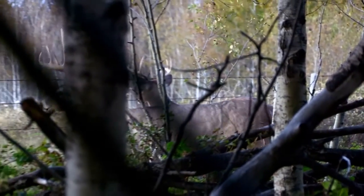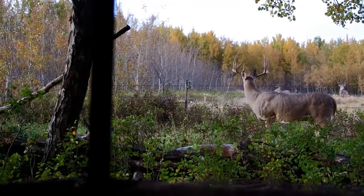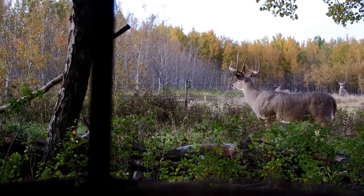When he walks in and all of the other bucks give him room, you know that he's the boss. Just look at the size and depth of the body on this old buck — definitely one of the most muscular deer that I've ever seen. Just a stunning animal.